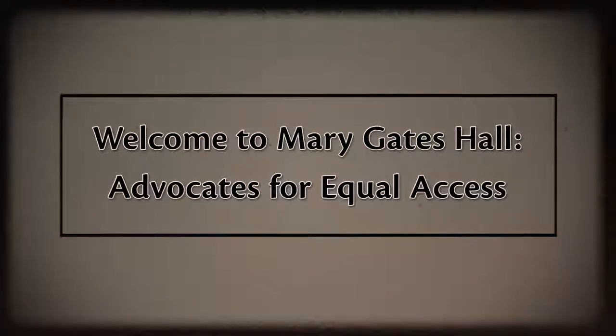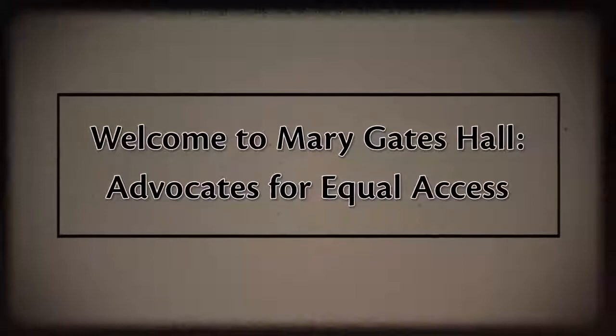Welcome to Mary Gates Hall, advocates for equal access. Hi, I'm Dan Comden. I'm manager of the Access Technology Center, and in this space in the basement of Mary Gates Hall, we provide consulting services for accessible design of web pages and online applications.